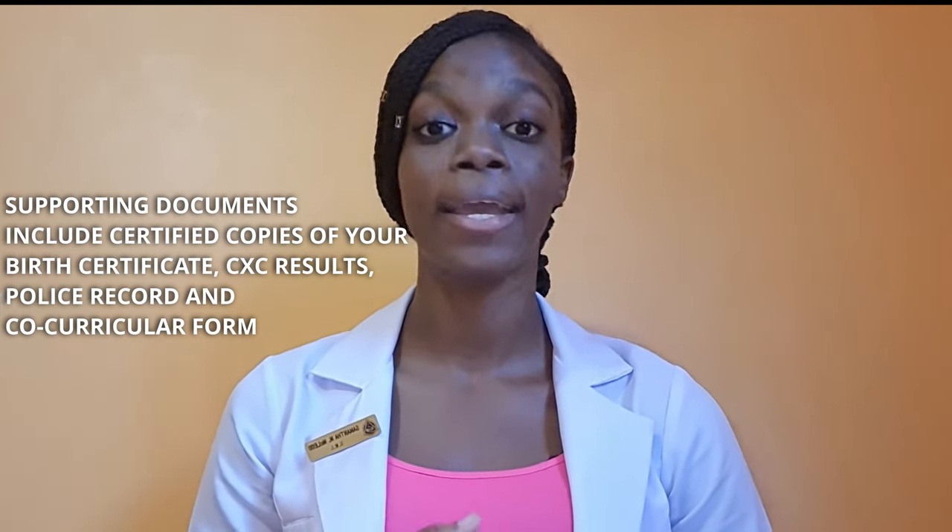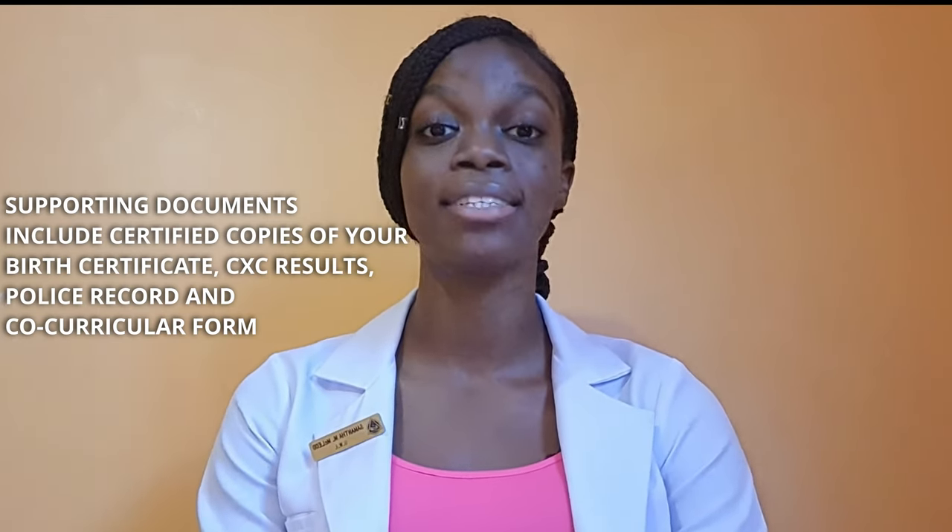My interview was conducted via Skype, and this was due to the COVID-19 pandemic. If you were successful in your interview, an official acceptance letter will be sent to your email, and of course this varies with how fast you have completed your application. The documents I had to submit were my birth certificate, my police record, my CAPE and CSEC results, as well as my extracurricular activities forms, and all of this had to be verified and signed by a JP.